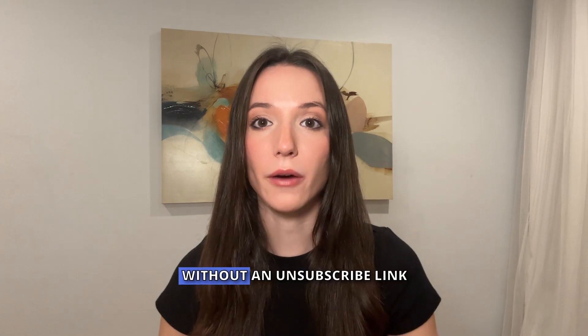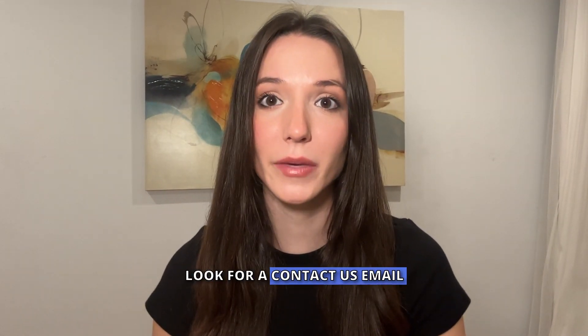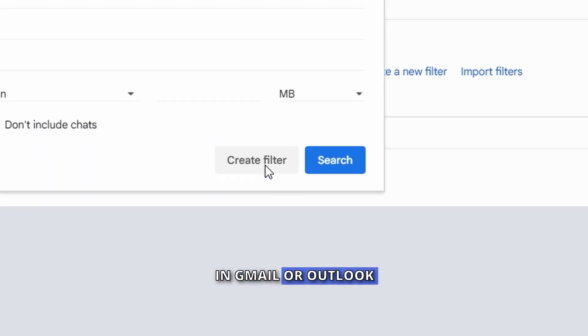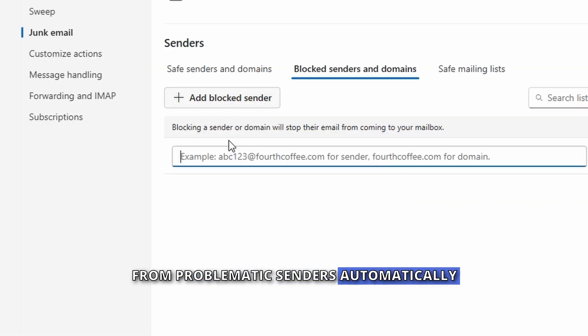Next, let's tackle emails without an unsubscribe link. First, contact the sender — look for a Contact Us email and politely request removal. Second, set up filters. In Gmail or Outlook, create rules to delete or archive messages from problematic senders automatically.